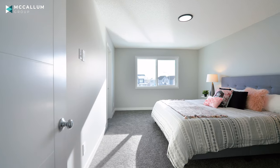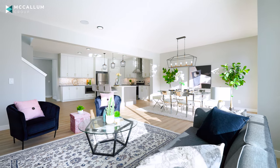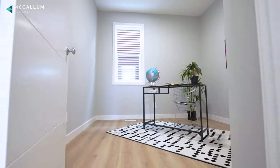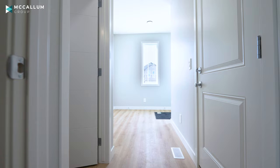Now I'm going to take you upstairs and show you the primary suite with one of the most beautiful en-suites I think I've ever seen, but first I just want to shed light on the remainder of the main floor. At the front of the house you have an office that's perfectly tucked away so that you can get some privacy while you're working. You also have a two-piece bathroom and access to your double garage.